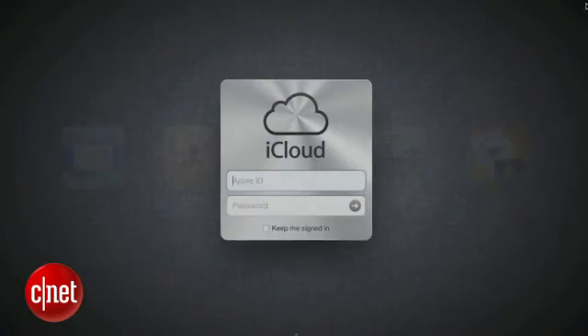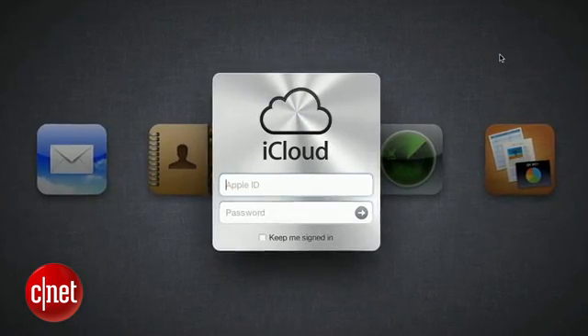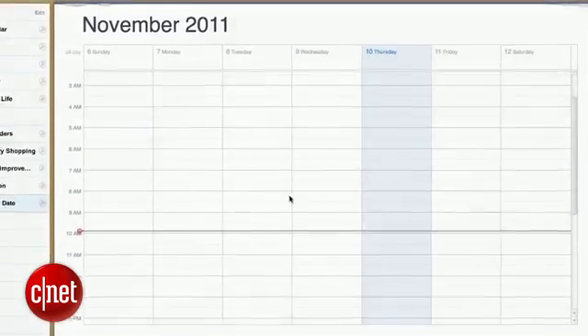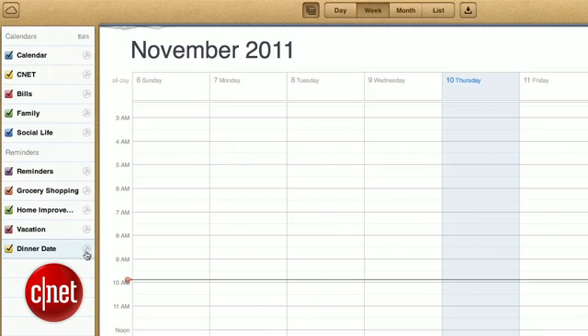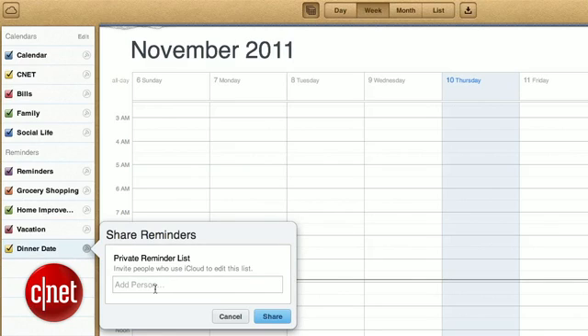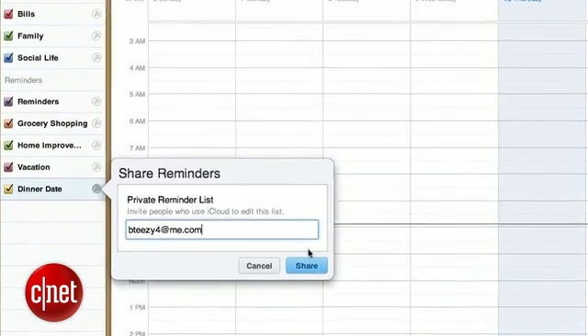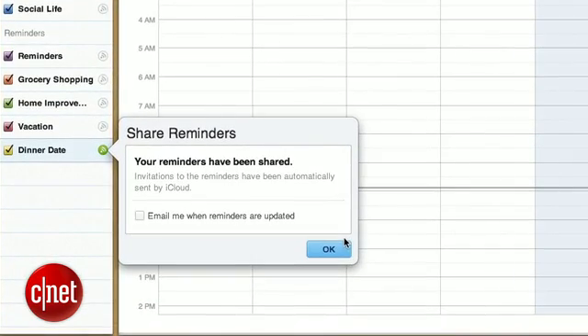Once we've put in a few things, let's go to our computer and log into iCloud.com with our free account we've already created. We'll get access to our calendar, and in the left-hand column you'll see our Reminder list. We can see our dinner party list, and there's a sharing icon next to it. Click on it and it will prompt you to add a person to share the Reminder list with. They will also need their own free iCloud account, but once you enter their email address and click Share, they'll receive an email to join the Reminders list. Once they accept, they'll be able to view and edit the Reminder list. I'm Brian Tong for CNET.com, and there's your how-to for sharing your Reminders in iOS 5. Use it wisely.